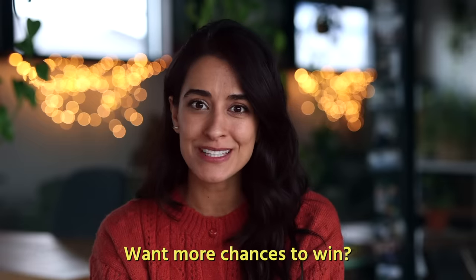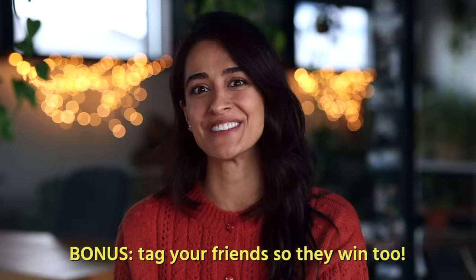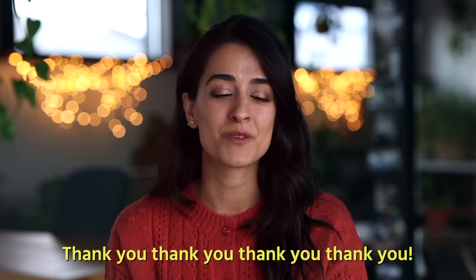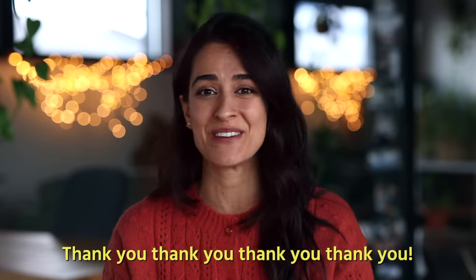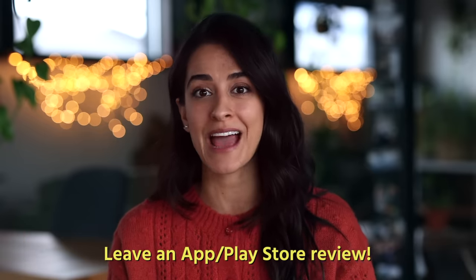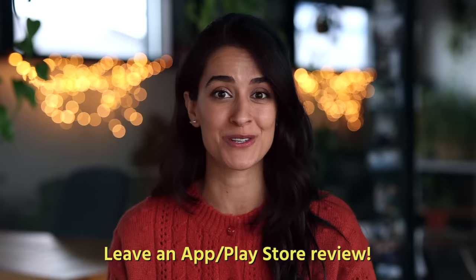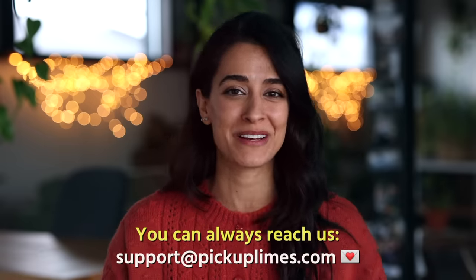If you want to increase your chances of winning, we're also doing a giveaway on Instagram where you can nominate friends to win too. To everybody who's tried out the app, from the bottom of my heart and from our whole team — thank you so much. If you want to leave a review on the App Store or the Play Store, it would mean so, so much, especially in these early days. I appreciate you guys so much. Thanks for hanging with us, thanks for making our recipes, thanks for being interested in what we put out there. It means the world. Pickup Limes signing off — I'll see you in the next video.